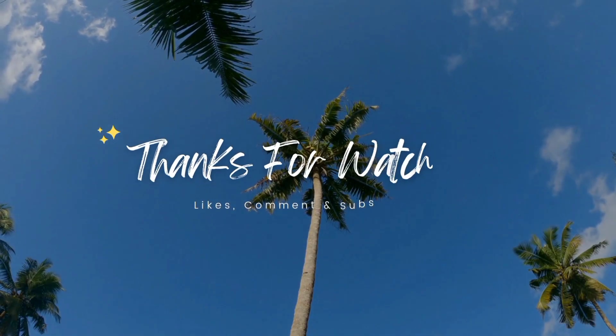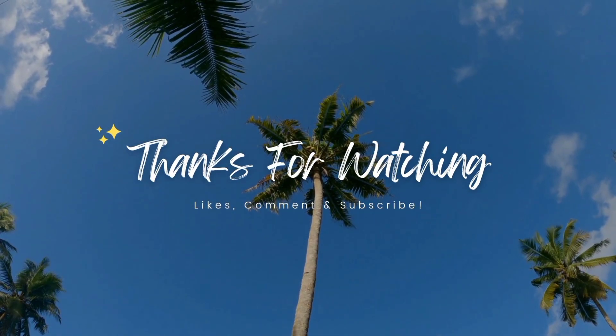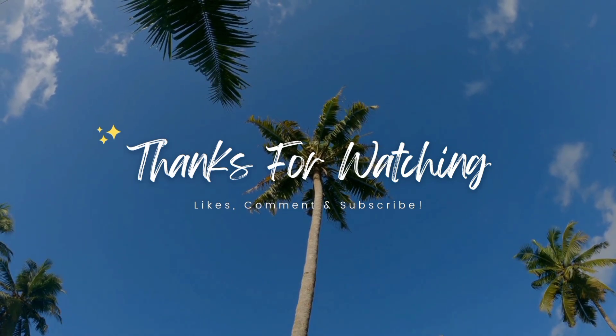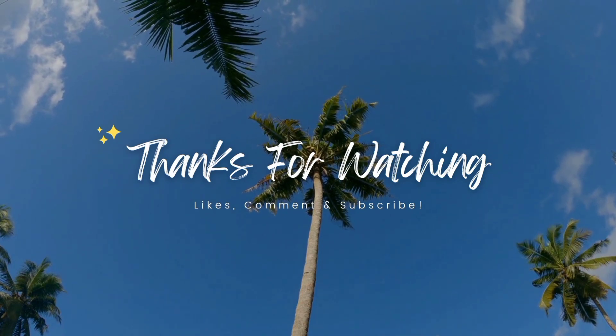As always, my name is Emmanuel. I will see you in the next one!